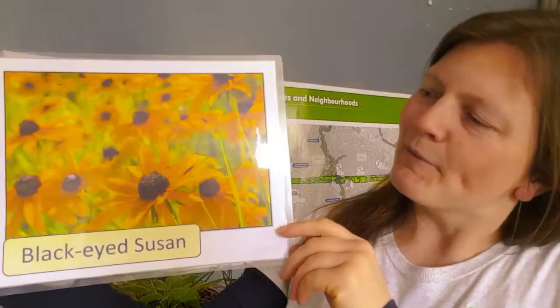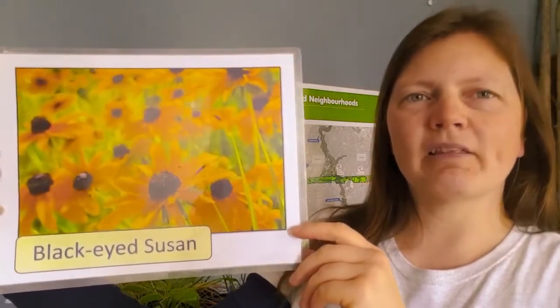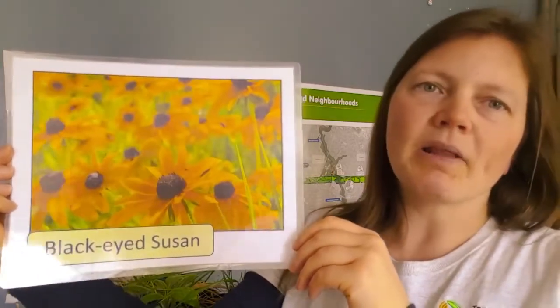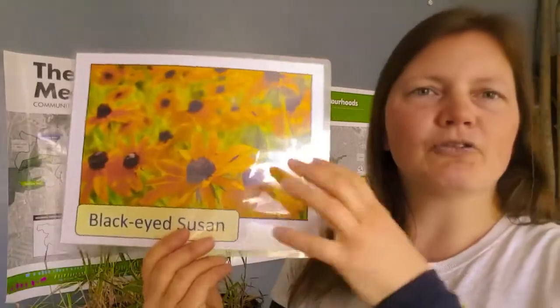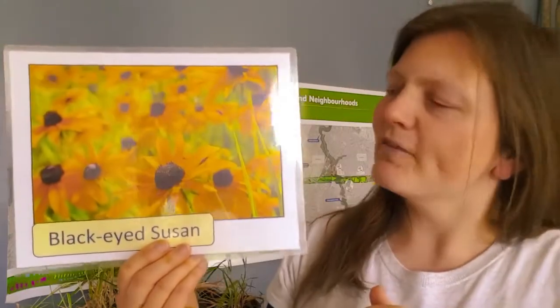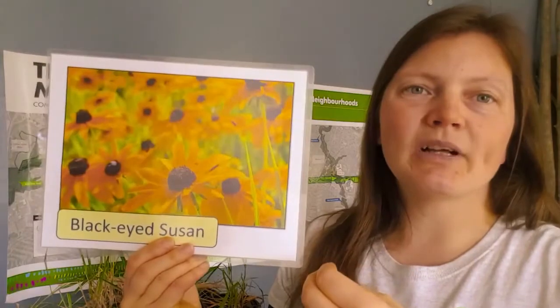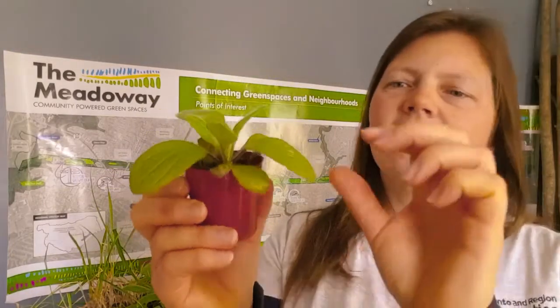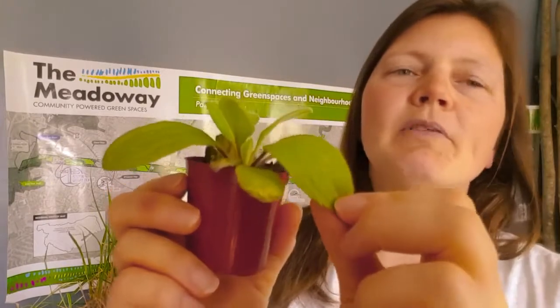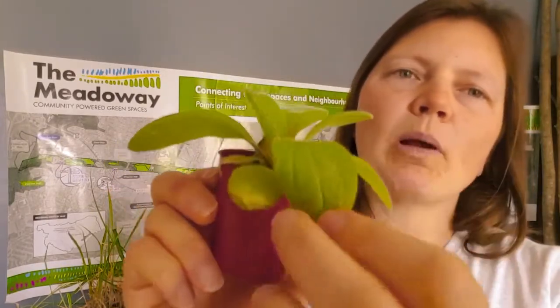I want to share some information about the specific plant species that students have been growing in their classrooms. We'll start with the one Ms. Eyre was planting: Black-eyed Susan. The seeds students received were actually harvested from Black-eyed Susan plants in the Meadowway, so they've gone full circle. The seeds were harvested in the fall, dried out, and stratified — meaning they were put in a cold space in the fridge for the winter — then distributed to classrooms. When the Black-eyed Susan plant is young it has very fuzzy leaves; if you notice a plant with fuzzy leaves but no flowers yet, you're probably looking at Black-eyed Susan.